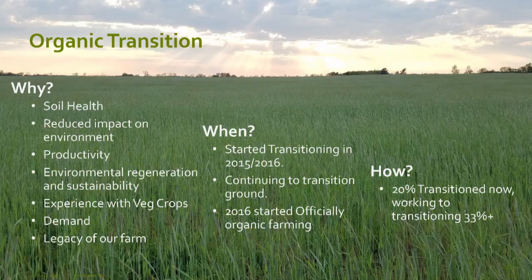We started transitioning to organic around 2015–2016, and we also bought some virgin ground that we developed into organic land. My focus isn't on transition, but I wanted to share our philosophy. A big reason we went organic — beyond market demand — was that with all the vegetables we've grown, there aren't a lot of herbicide, insecticide, or fungicide options, so a lot of our crops were already basically being farmed organically. It was a much easier leap for us, though it took some planning.